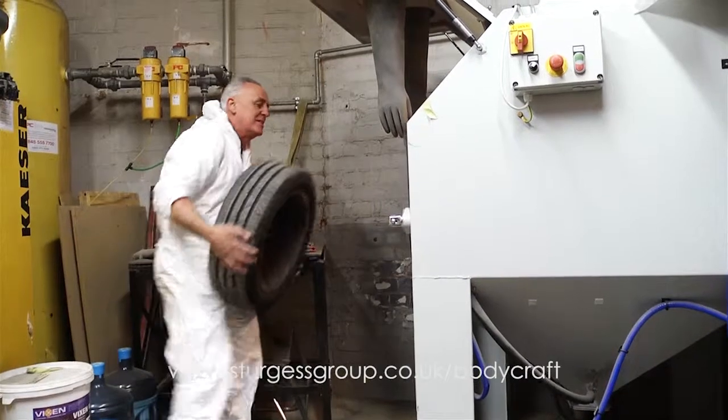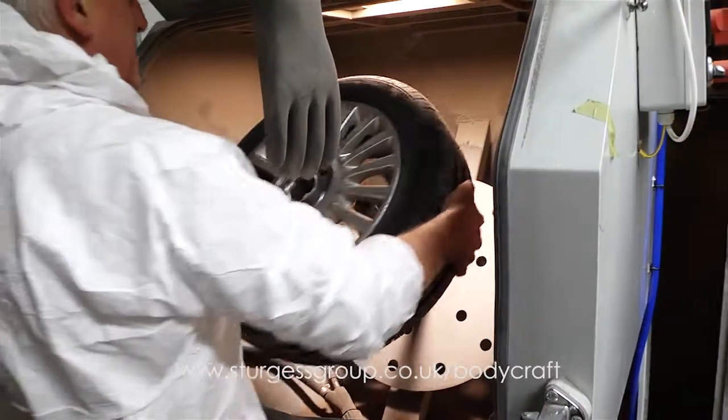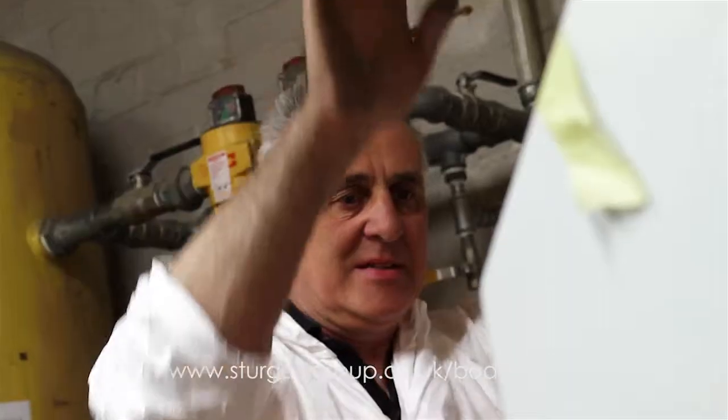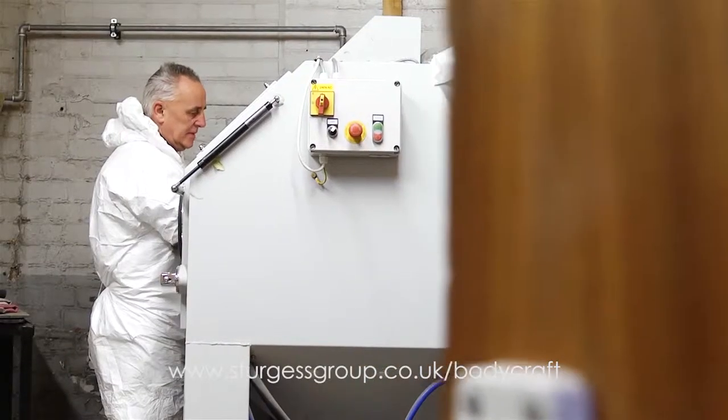We can also carry out smart repairs to your car. This ranges from paintless dent removal, windscreen chips repaired, or alloy wheels refurbished, all helping to return your car to superb condition.